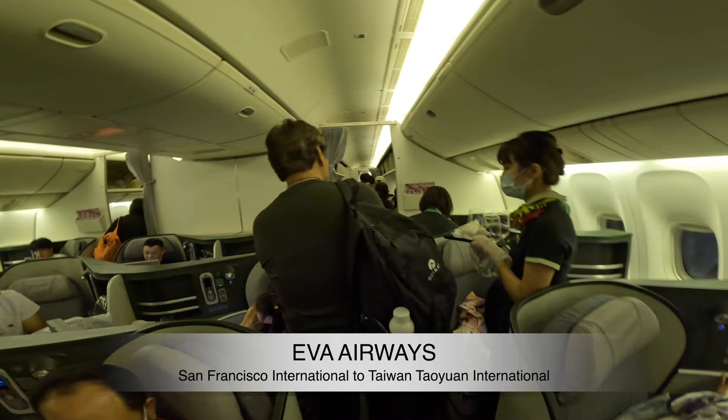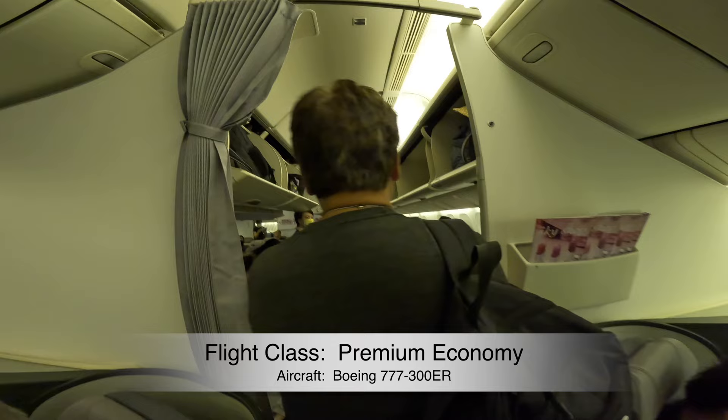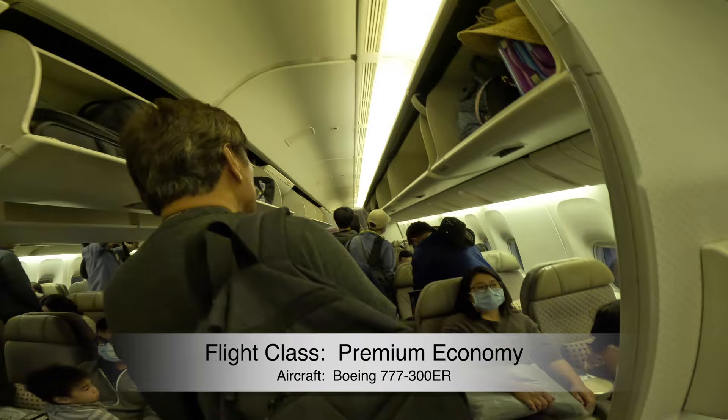Hello everyone, I thought I'd share our flight experience on EVA Air. This is the leg from San Francisco to Taipei. Taipei is the layover, and once we're there we're going to get a connecting flight to Clark International.